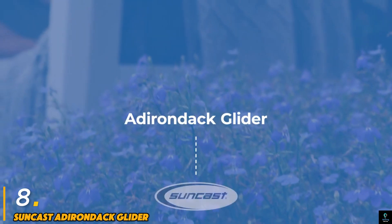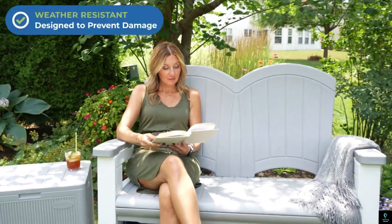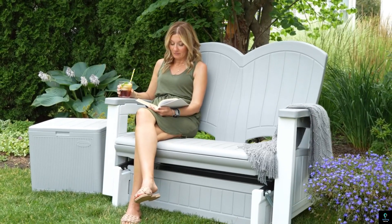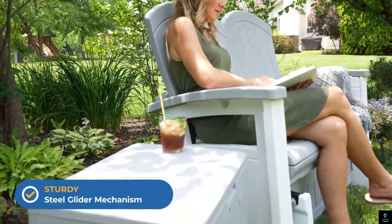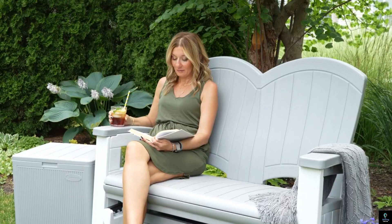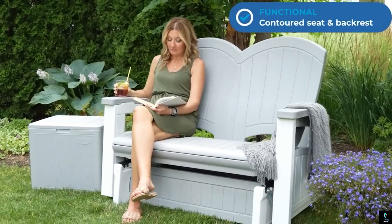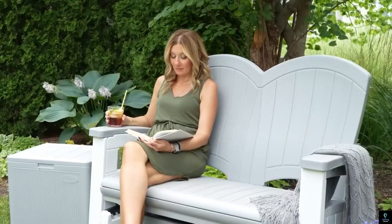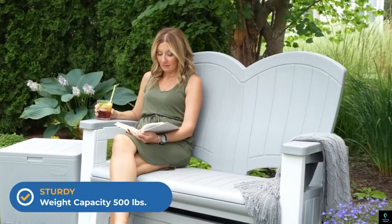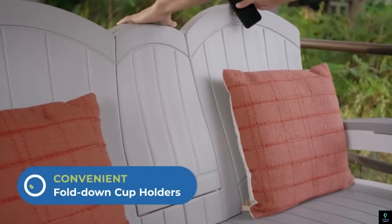Number eight: Suncast Adirondack Glider. The Suncast Adirondack Glider is a stylish and comfortable outdoor seating option that combines the classic Adirondack chair design with the smooth motion of a glider. Made from durable, weather-resistant resin, this glider is built to withstand the elements while maintaining its aesthetic appeal. Its contoured seat and wide armrests offer exceptional comfort, making it perfect for relaxing on patios, porches, or in gardens. The Suncast Adirondack Glider requires minimal maintenance and is easy to clean, ensuring long-lasting use without fading or cracking.